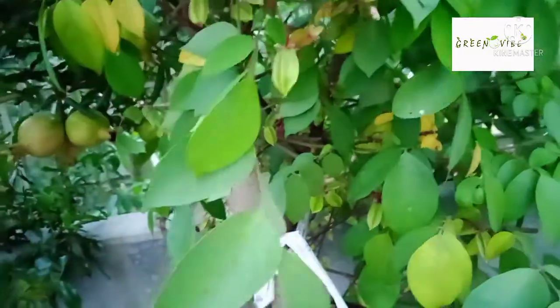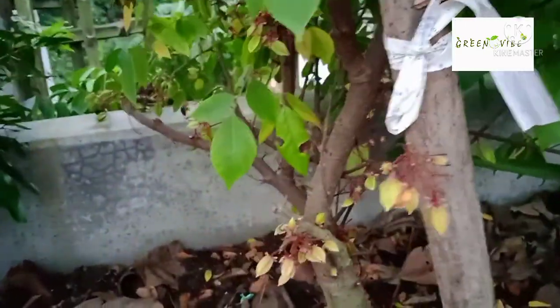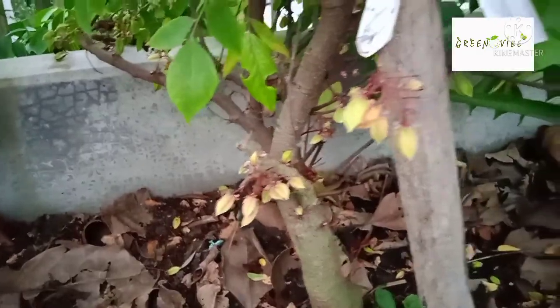I am very glad to have a good harvest. This is the first harvest that we have to test. This is a good harvest plant. Friends, I am very proud of our fruit plants.